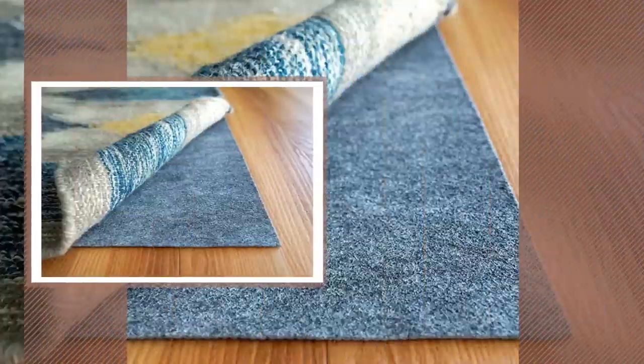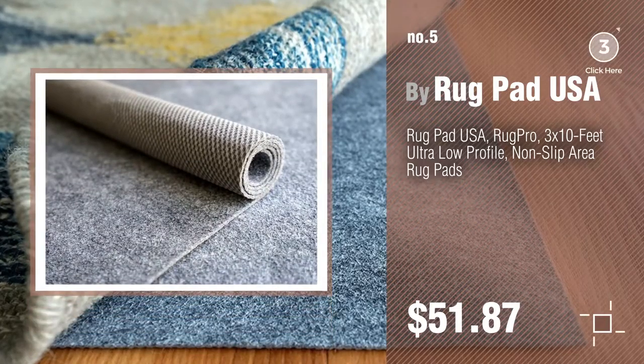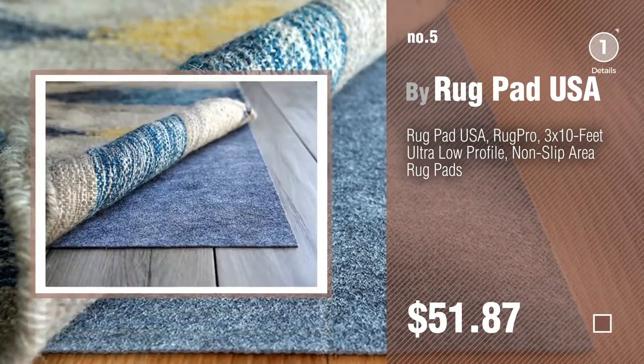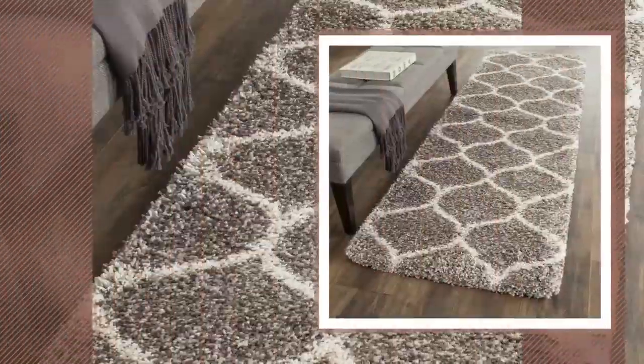Number 5, by Rugpad USA. Find these 3x10 rugs at up to 70% off by clicking the info circle. Number 6, by Safavir.